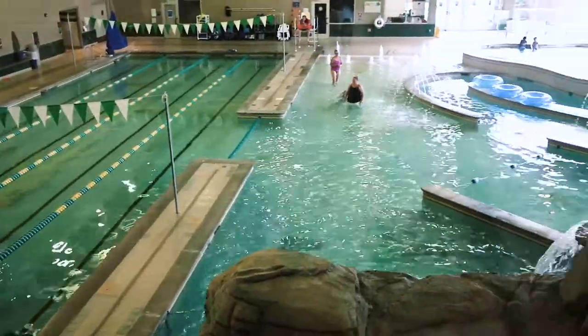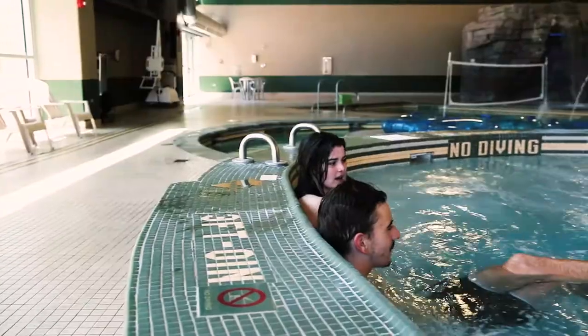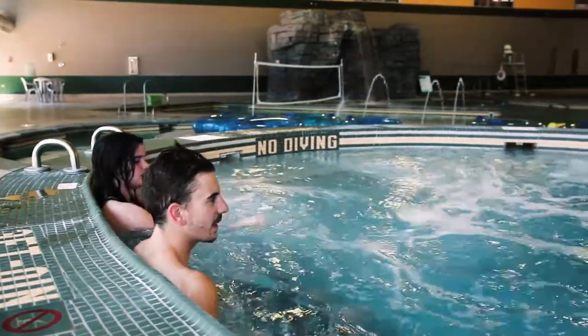Welcome to the Aquatics Center here at CSU Campus Rec. Whether you're seeking a water-based workout, a much-needed break, or even if you just want to have a fun time with friends, the Aquatics Center has something for you.